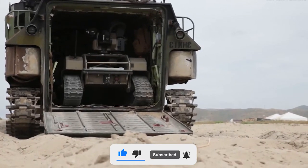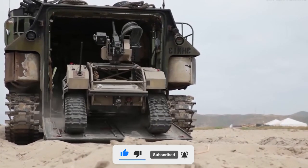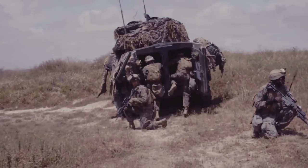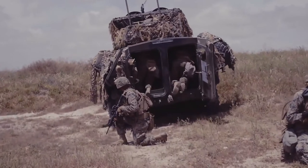The vehicle can be operated in two modes — reacting to commands from the control panel, or moving independently. This is great for the battlefield, as soldiers no longer have to carry heavy loads in their backpacks.